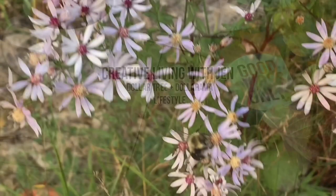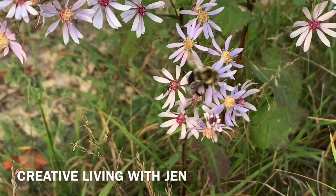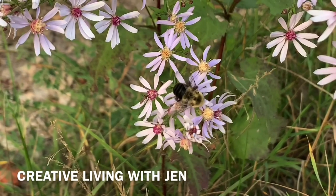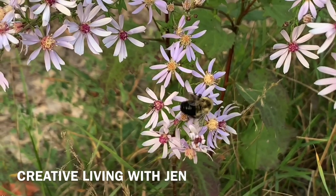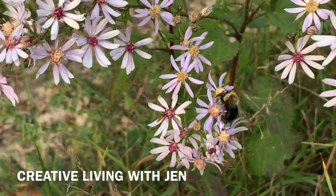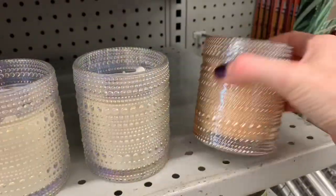Welcome back friends. Hope you're all doing well today. Today I'm going to be taking you for a walk through Dollarama, which is a dollar store here in Canada where items range from one dollar up to four dollars. I wanted to share this little clip first — can you believe we still have wildflowers blooming and a honeybee is out? That's amazing for this time of year. All right, let's head on in and see what's new.